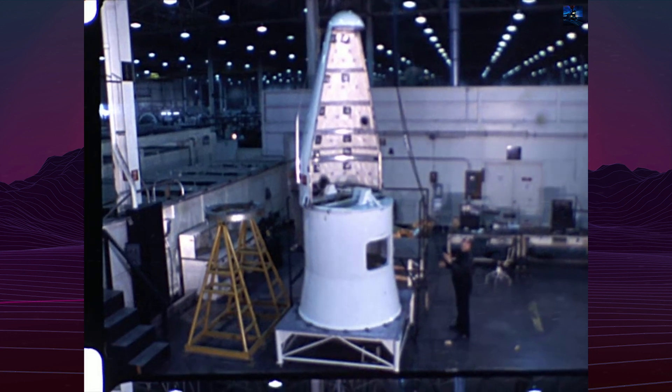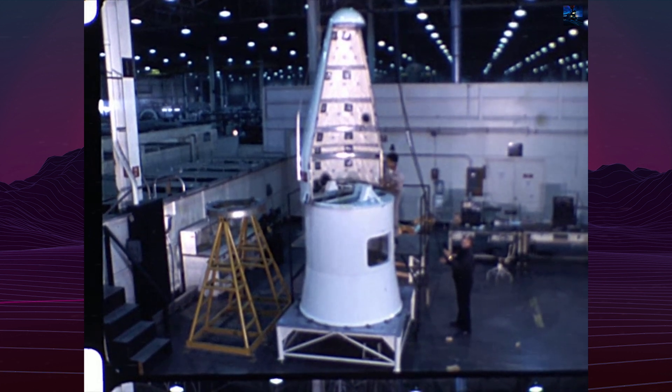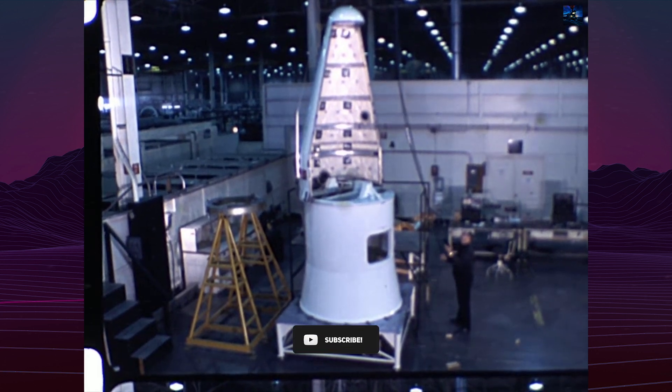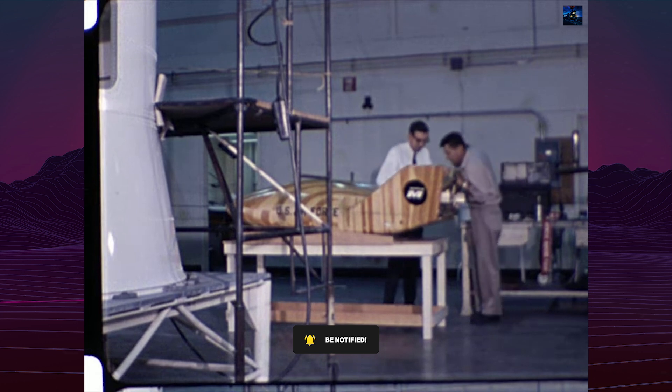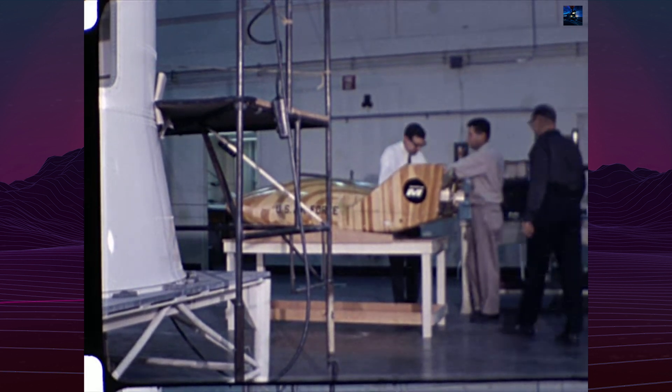The second vehicle, launched on March 5, 1967, simulated a 654-mile cross-range re-entry with hypersonic banking. Despite the successful deployment of the recovery parachute, reefing cutters failed to actuate, leading to the vehicle sinking in rough seas before it could be retrieved.